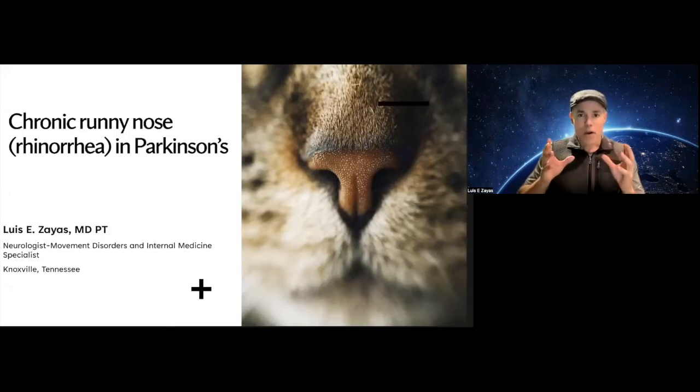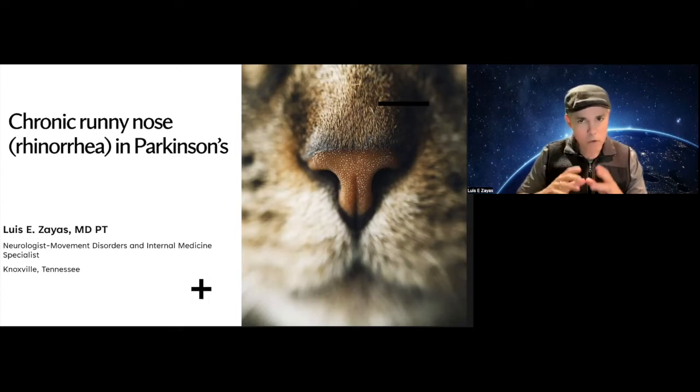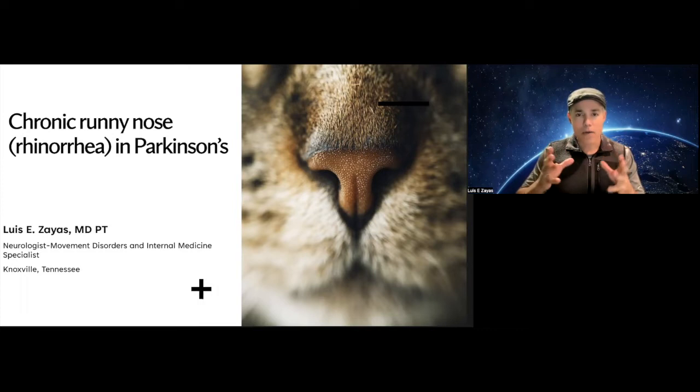Hello, and welcome. Today, we are going to talk about something that tends to be common in patients with Parkinson's disease. They don't complain too much about that, but some of them do, because it could be very annoying symptoms. We are talking about chronic runny nose.